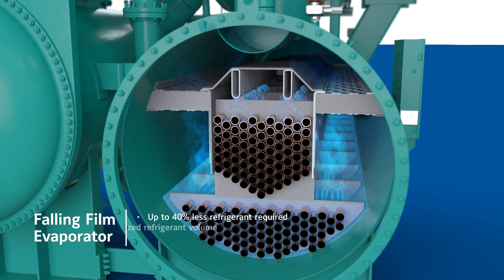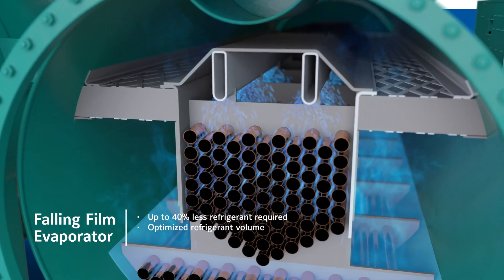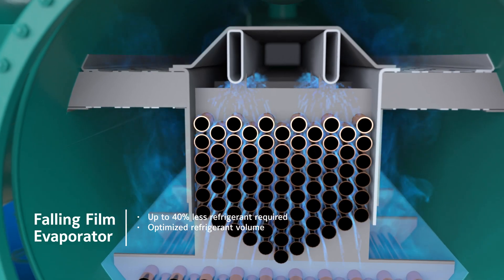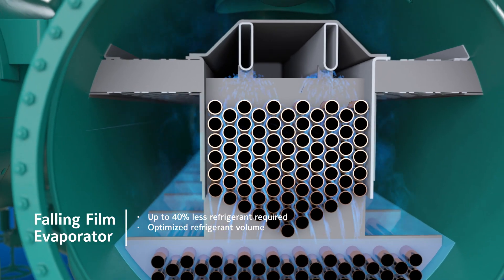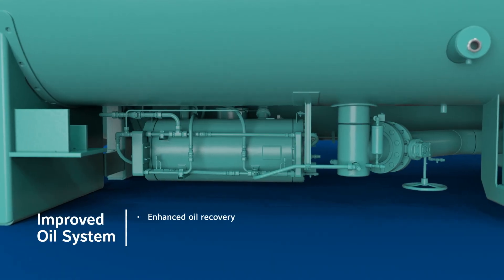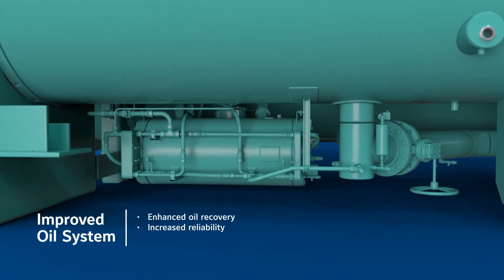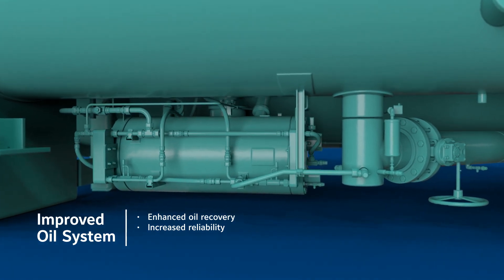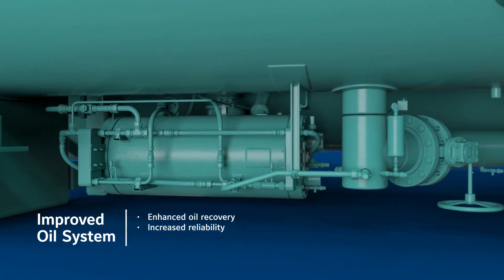To help optimize the refrigerant volume required for operation, the YKCP utilizes a falling film evaporator. This design allows the YKCP to use up to 40% less refrigerant compared to flooded designs. And finally, an improved oil system in the YKCP enhances oil recovery in all conditions for better performance with increased reliability.